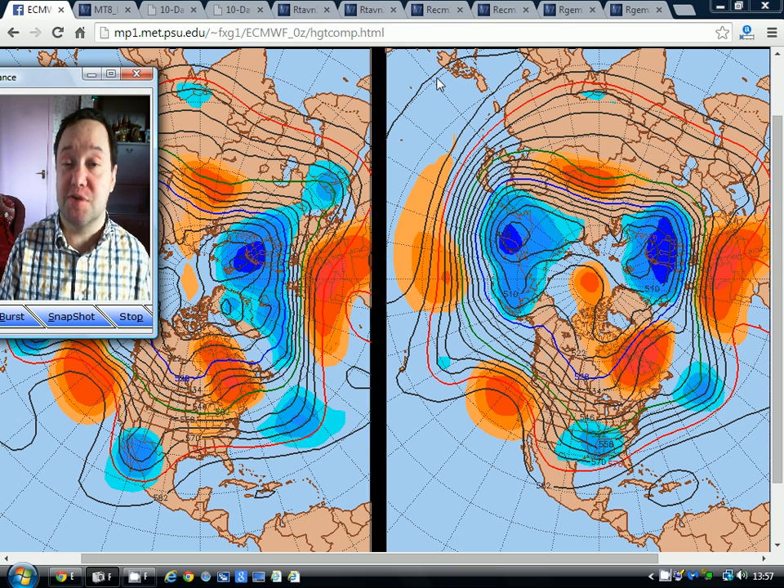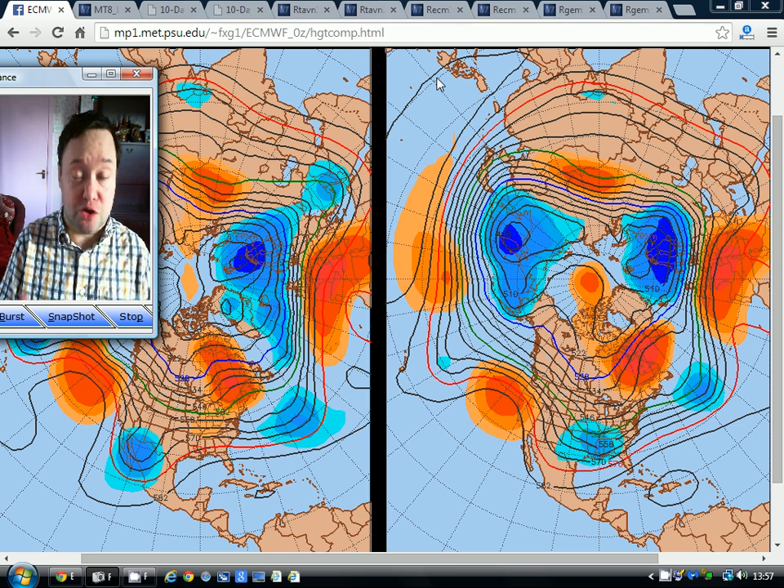Day 10 takes us up to Christmas Day, and it looks like we're going to stay in from the west generally up to Christmas Day, so we'll have a look at all the charts in a moment.